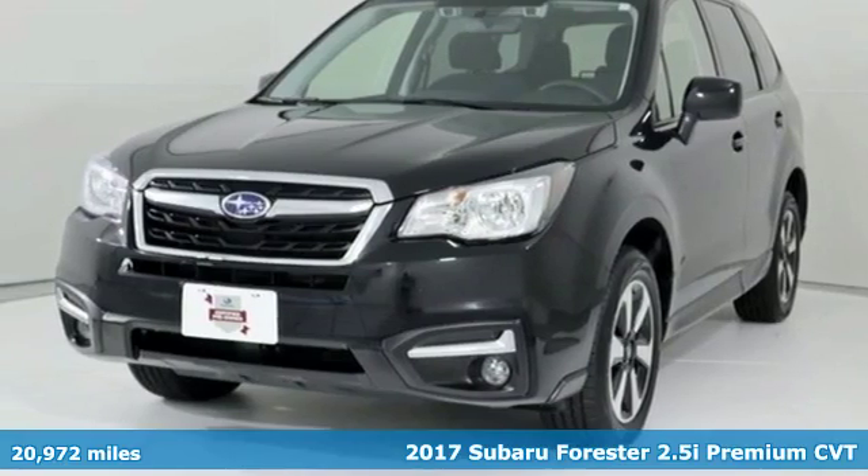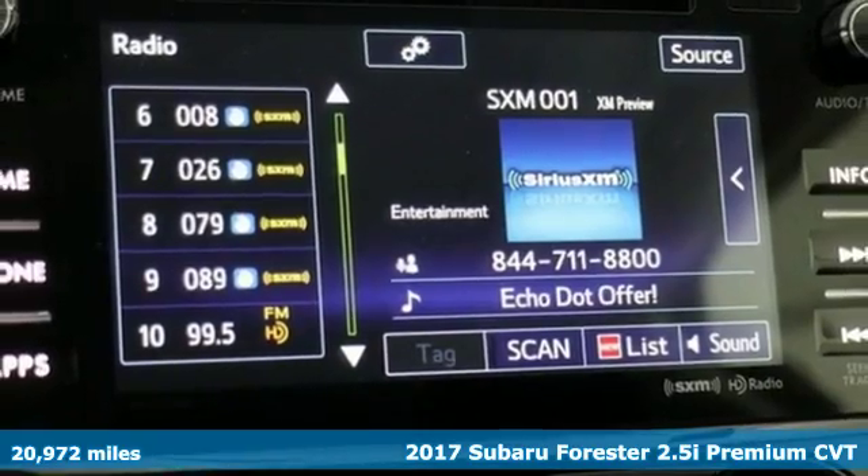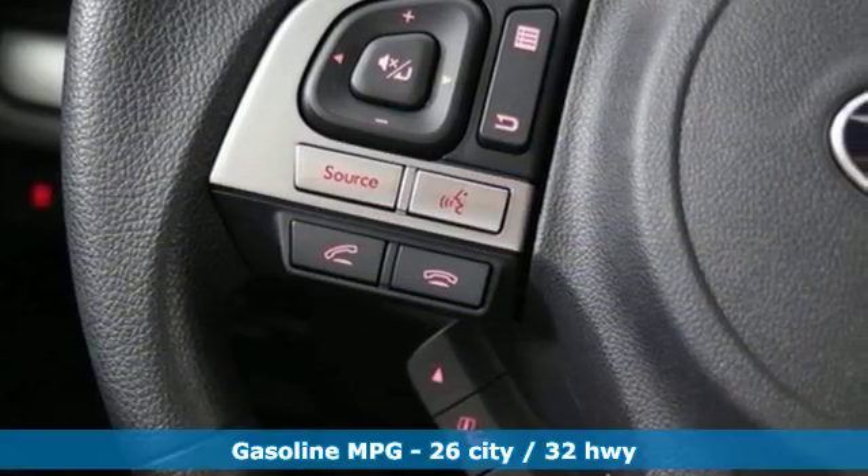It's a 2017 Subaru Forester. Providing confidence in all conditions, Forester's nimble handling and unsurpassed safety are truly grace under pressure.